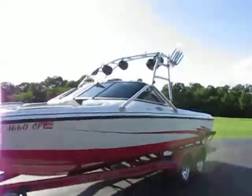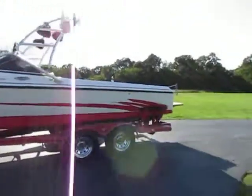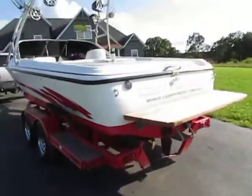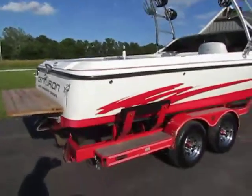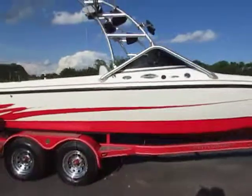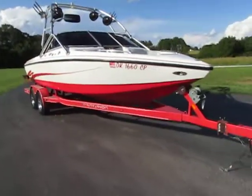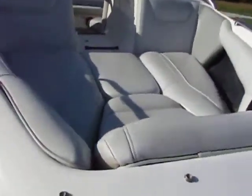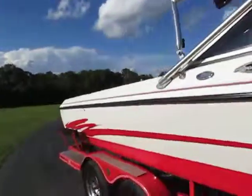Hey everyone, Specialized Boat today. We're bringing you a 2004 Centurion Avalanche. We're gonna do a quick video on this thing to show you how nice it is — we've got it cleaned up and ready to go. It's powered by the Mercruiser 350 Mag MPI, so it's fuel injected. This comes as a motor and trailer package deal, and I've actually had this boat out on the water myself.